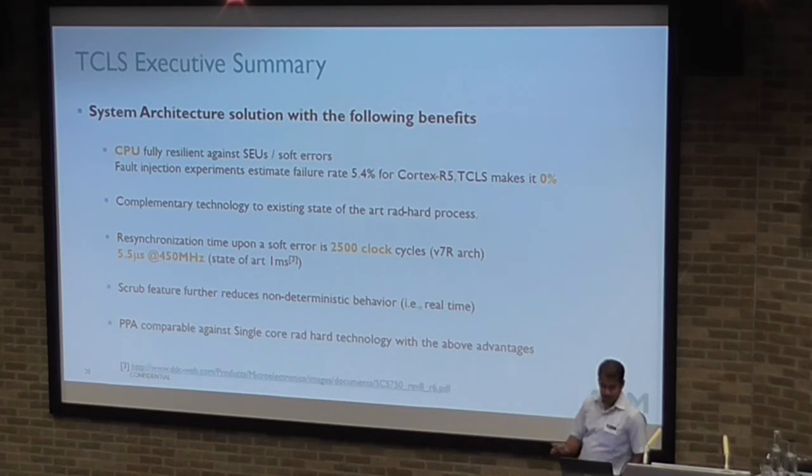Final executive summary: the CPU is fully resilient against single-event upsets. Fault injection experiments showed a 5.4% failure rate on the R5, with the TCLS assist unit vulnerability below 0.1% post-TMR. This is a complementary technology to existing rad-hard approaches — it's about making resilience and reliability part of the design philosophy rather than building ultra-reliable hardware. Resynchronization time is up to around 2,000 clock cycles in software, with a feature that reduces non-deterministic behavior — allowing continued 2-of-3 operation before full resynchronization.